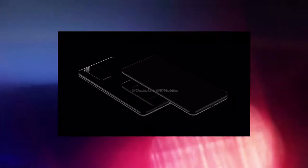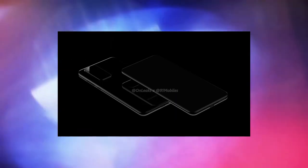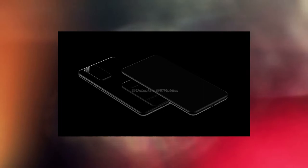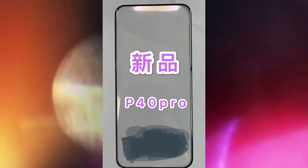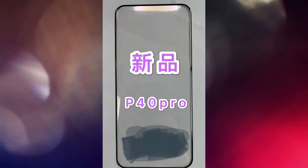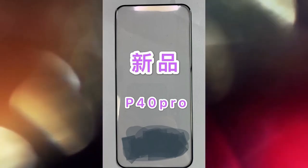The P40 Pro screen protector has also allegedly been revealed, incorporating many of the rumors surrounding the P40. The image of the screen protector contains no punch hole for the camera, seemingly confirming the presence of an under-screen selfie camera. Curves on all four sides, no chin to speak of, and slender bezels have also been revealed by the leak, as you can see on screen.